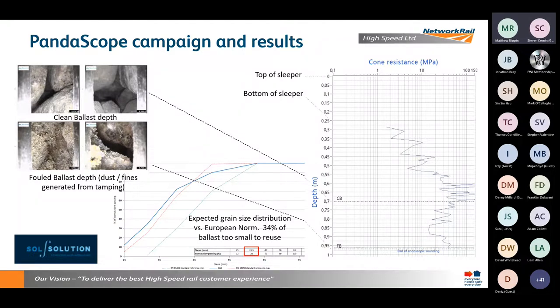We then feed an endoscopic camera down through the hole we've created, looking through a five-millimetre window to take images of the ballast, showing the degree of fouling. Sol have also developed a method for using that to calculate the approximate size of pieces of ballast, which gave us a grain size distribution curve allowing us to estimate how much material we'd actually be able to return at the end of the campaign — showing we were around the 50% mark we thought we'd be.